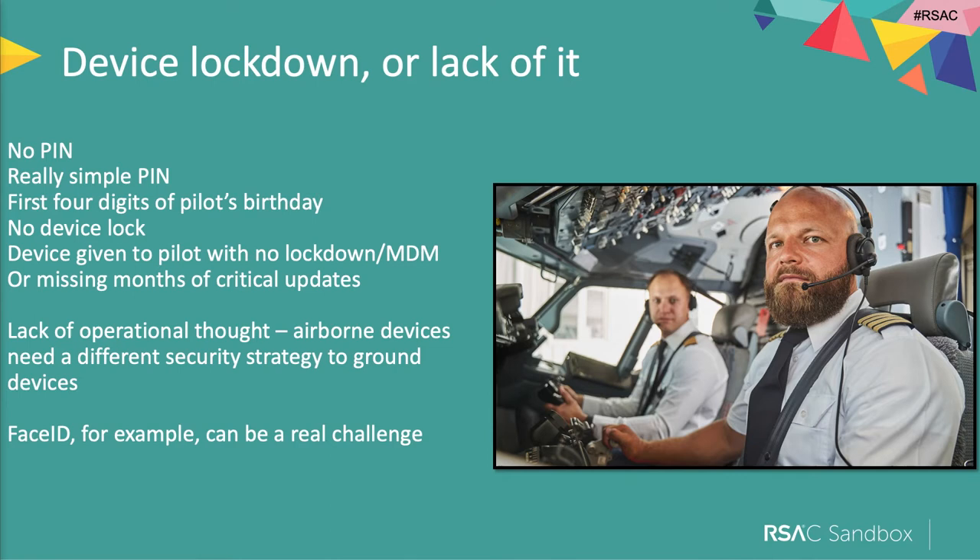Another really common problem we find is that the electronic flight bag — that iPad, that Android tablet, that Windows PC — the device lockdown is pretty weak. We found tablets with no PIN at all, or with a really simple PIN like 1111 or 1234, or the first four digits of the pilot's birthday which you can find easily online, or no device lock at all, no mobile device management platform, and way out of date with critical updates.